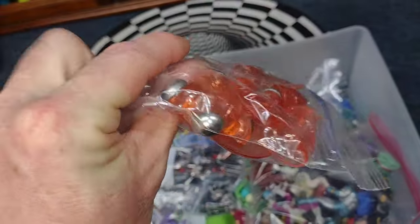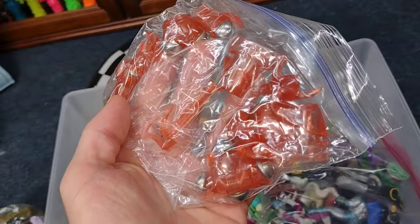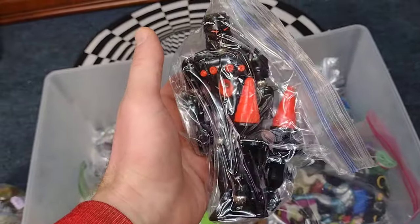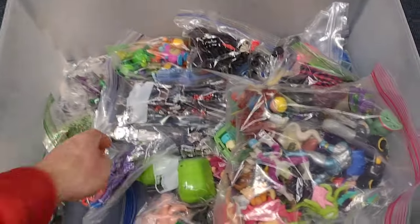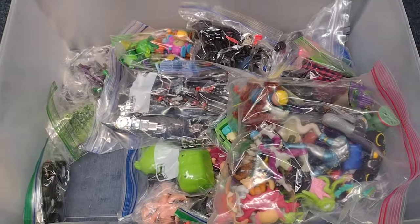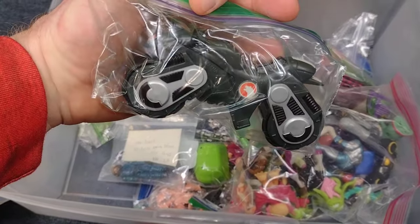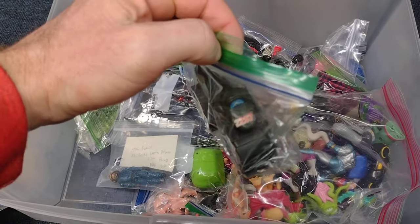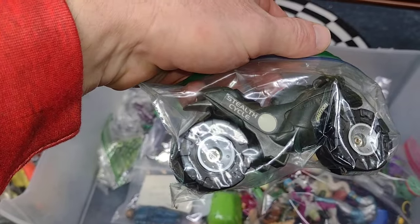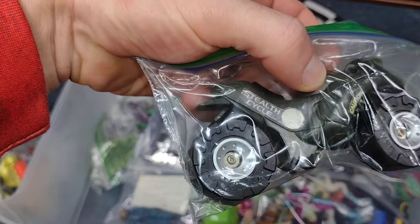Here's a knockoff Micronauts figure — here's a Knight. Gotta put them together. There's the Baron Karza himself — love it. This guy's name is Antron, one of the Micronauts aliens. Not sure what this goes to — first I thought it was like a Core. I think it is the Core, from 1987 — or 1997. Awesome.